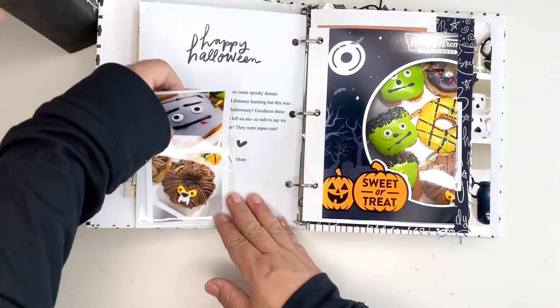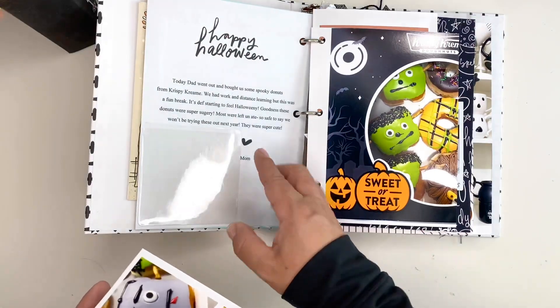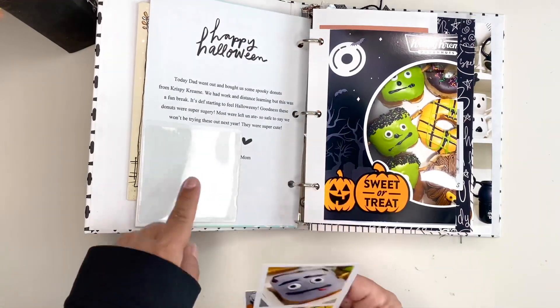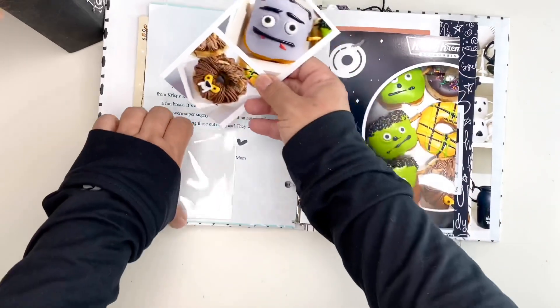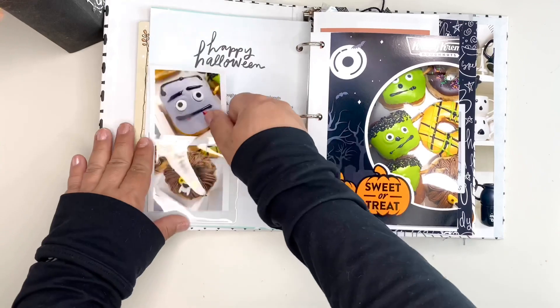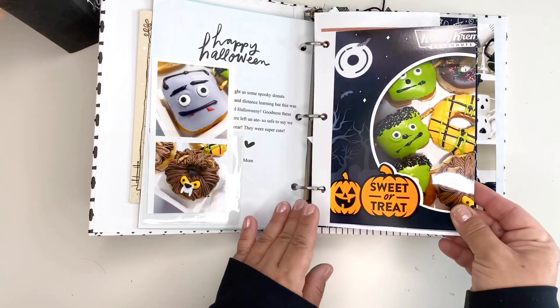Here I have printing just on regular printer paper. I added a pocket here and then here are some pictures of the donuts that we ate — very sugary from Krispy Kreme but they were super cute.